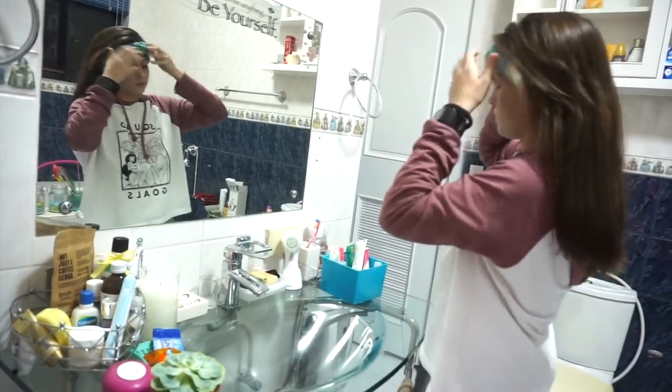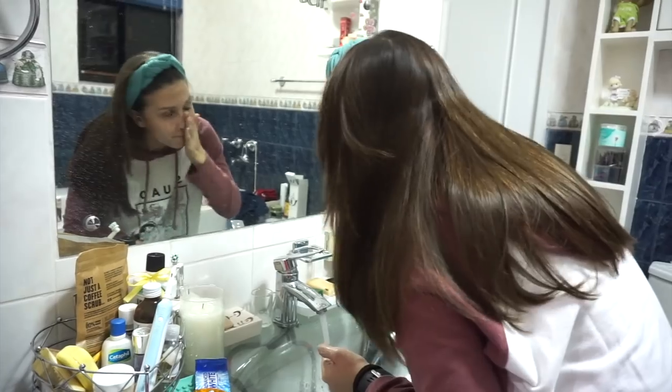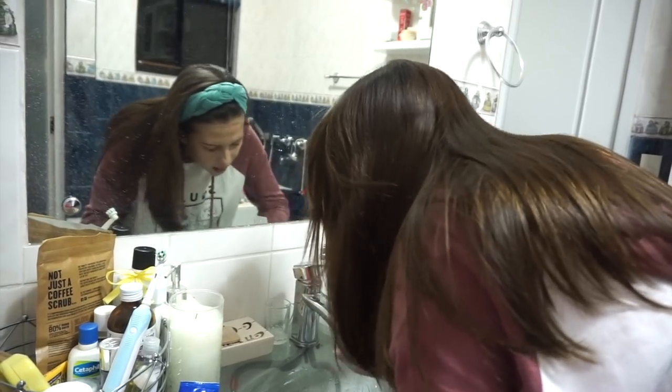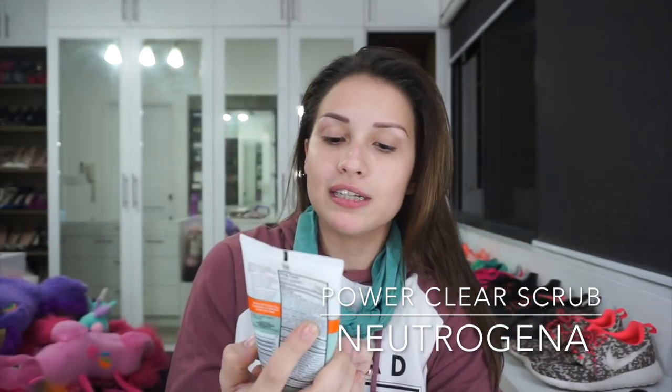Okay, after this I will be washing my face. So guys, join me as I wash my face. Facial wash done. This is what I use — this is my Neutrogena Oil Free Acne Stress Control Power Clear Scrub.